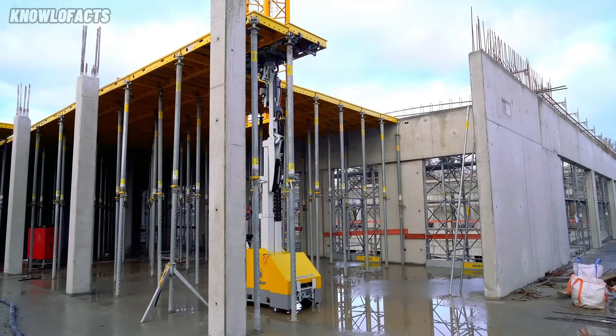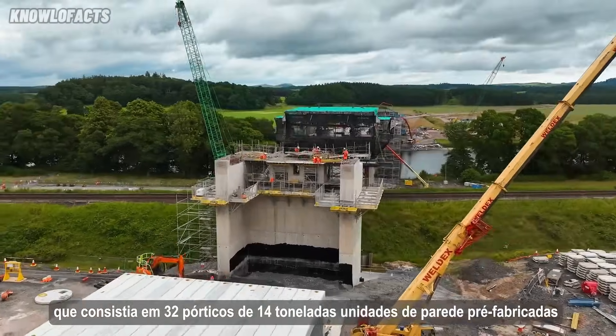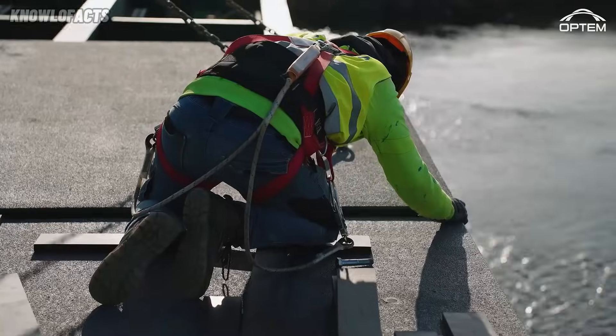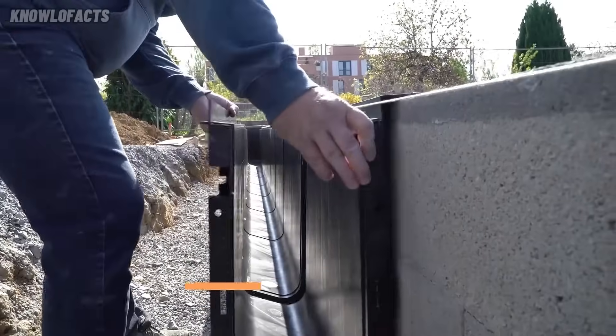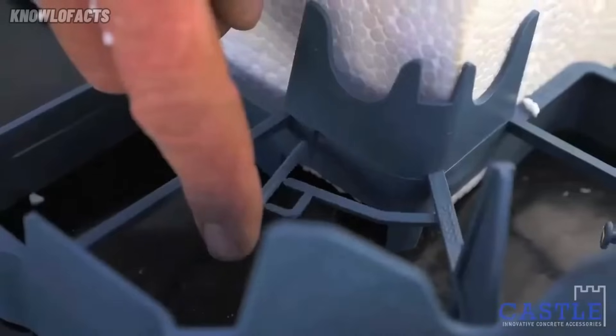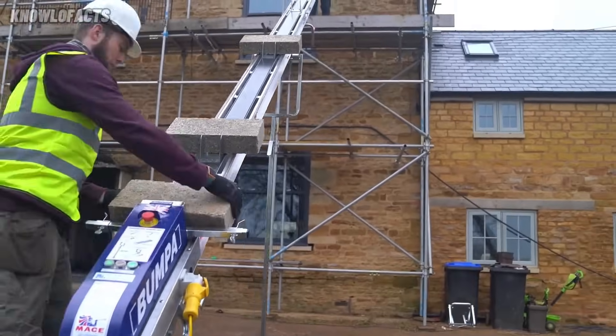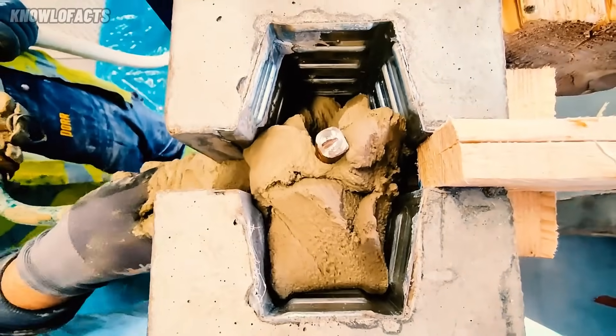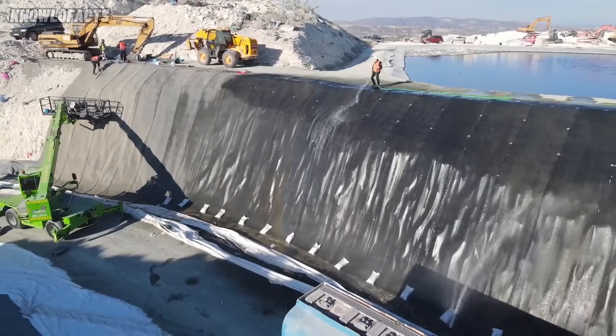Welcome to a look into the future of building. In this video, we're uncovering next-level construction technologies and innovative methods that are changing everything. From high-tech materials to smart building systems, these breakthroughs are taking construction to a whole new level. Get ready to explore the tools and techniques shaping 2025 and beyond.